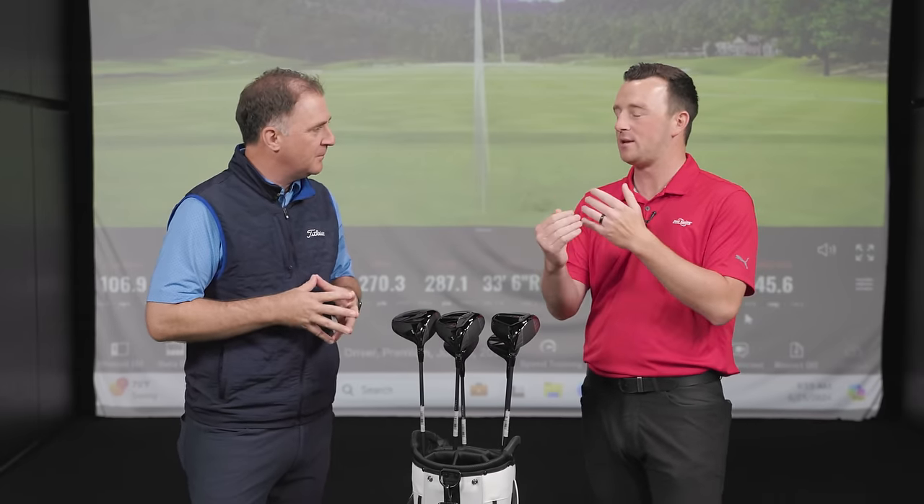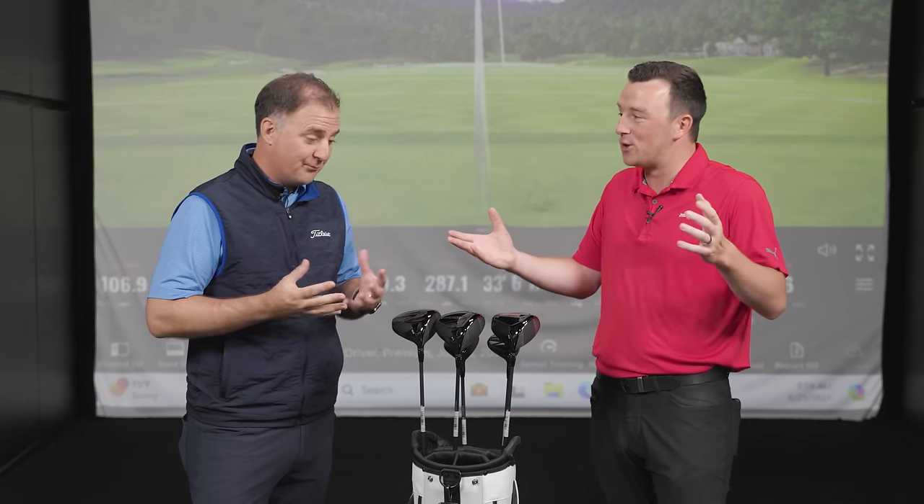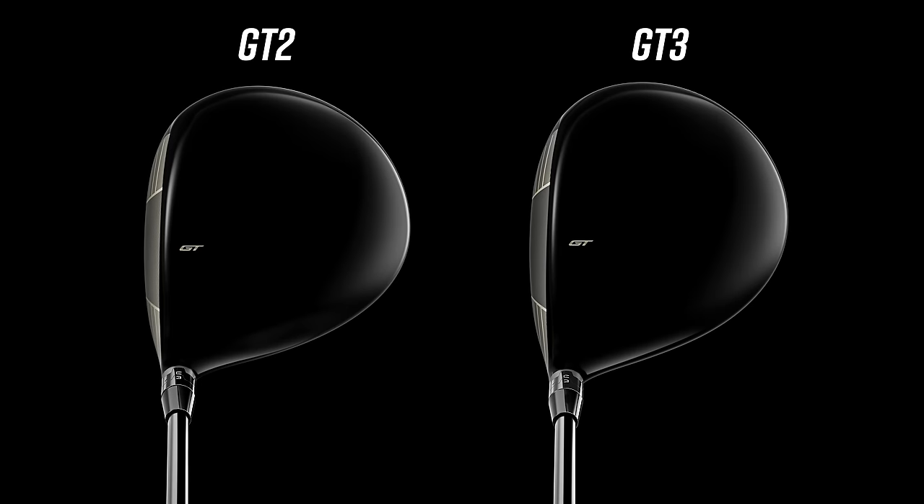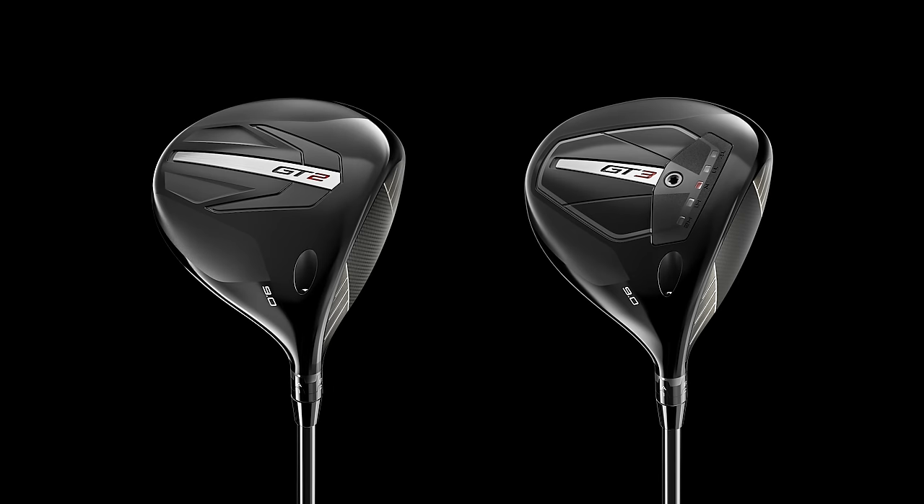One thing I noticed — the GT2 and GT3 seem to look the same. You noticed it a little bit with TSR2 getting more compact, and now they almost look the same from address. We described our TSR2 as a modern shape — a bit more rounded. But we saw a lot of players want to go into the TSR3 just because of its beautiful, traditional, pear shape. So we've made the GT2 more that traditional pear shape. When you put the club down, you won't really be able to tell the difference — so now you can choose a driver purely on performance.